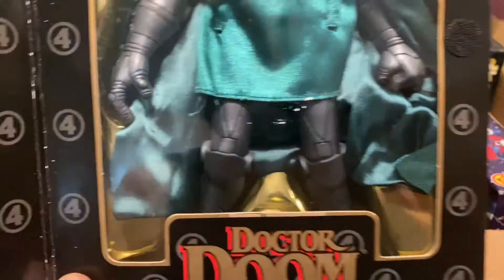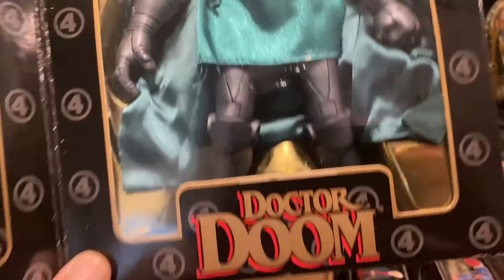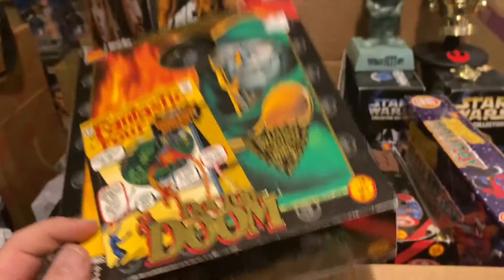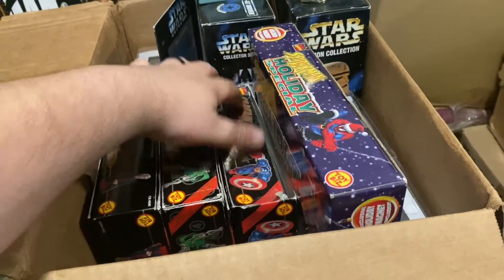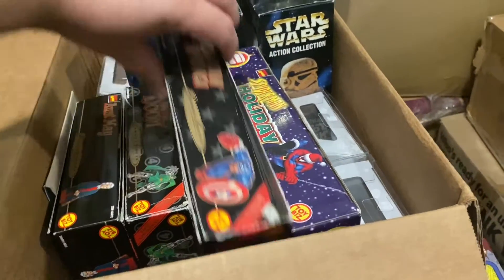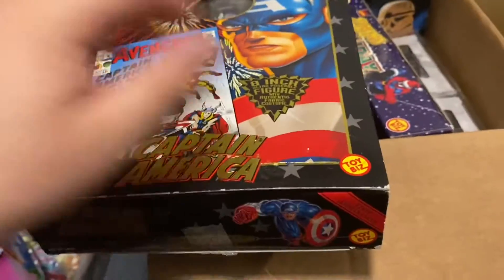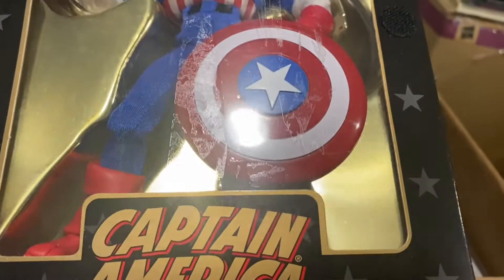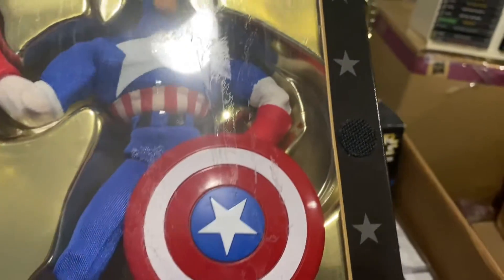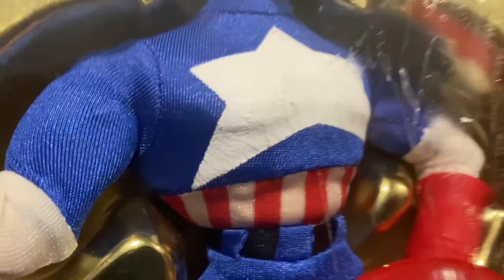Dr. Doom has some wear — a little rip right there. KB Toy sticker residue; I don't think anyone cares about that anymore because it's kind of vintage and retro at this point. The box is a little messed up but he looks like he's in pretty good condition. And then last but not least, we have Captain America, who I think probably has the worst box. It's opened — I don't know if he was ever taken out. Some kind of weird tape residue, and he's got some wear on his star, chipping away a little bit.